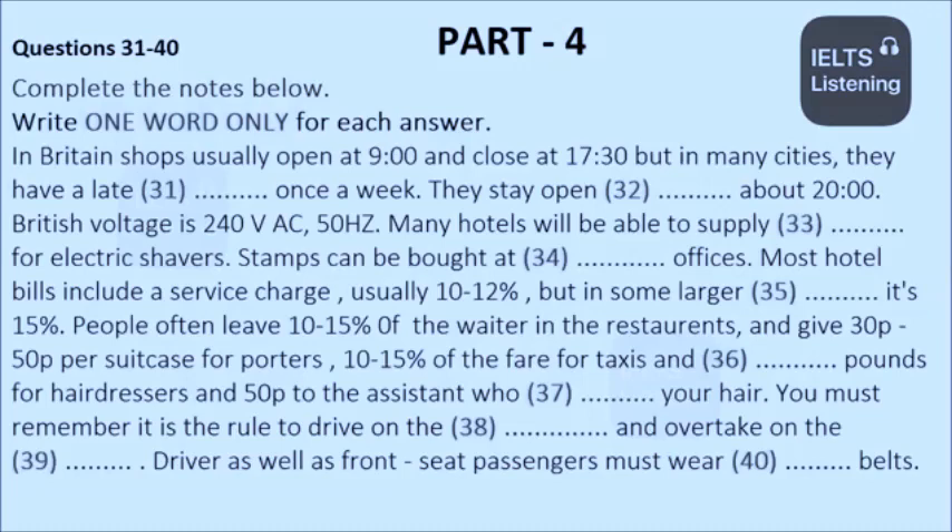Now let's turn to shopping. In general, shops open at 9 o'clock in the morning and close at 5.30 in the afternoon. In country towns and quieter suburbs, smaller shops close for an hour at lunchtime, and once a week there tends to be an early closing day when most shops shut during the afternoon. Many cities have a late night once a week when shops stay open until approximately 8 o'clock in the evening.